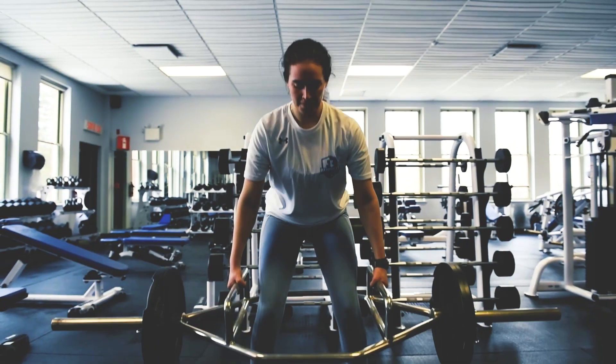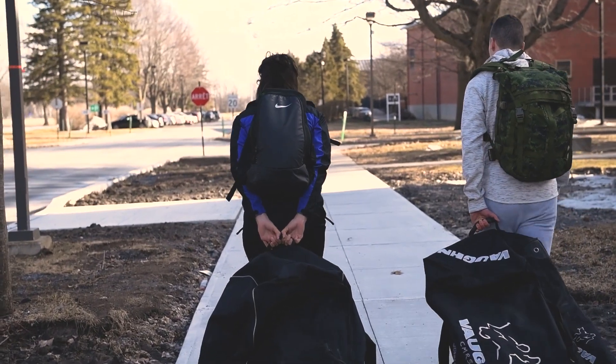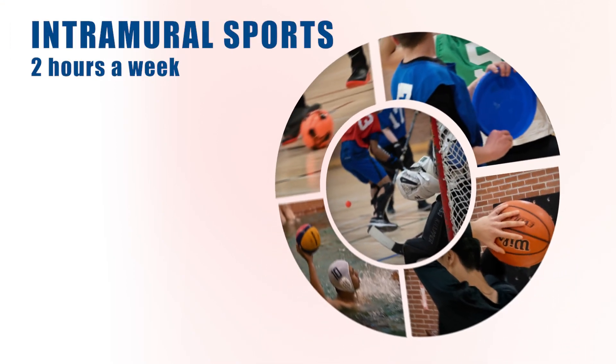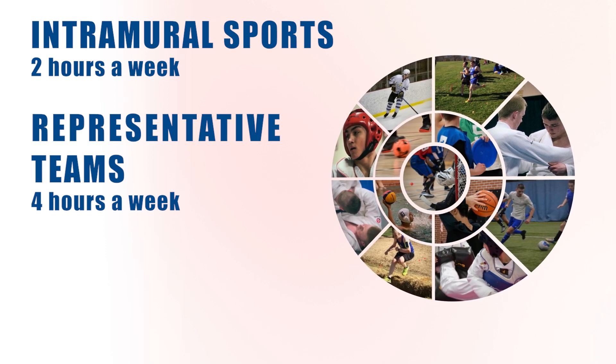Two physical education classes per week are included in the academic program. After class, participating in sports is compulsory and is practiced in two ways: either by doing intramural sports two hours a week, or by being part of one of our representative teams who train four hours a week.